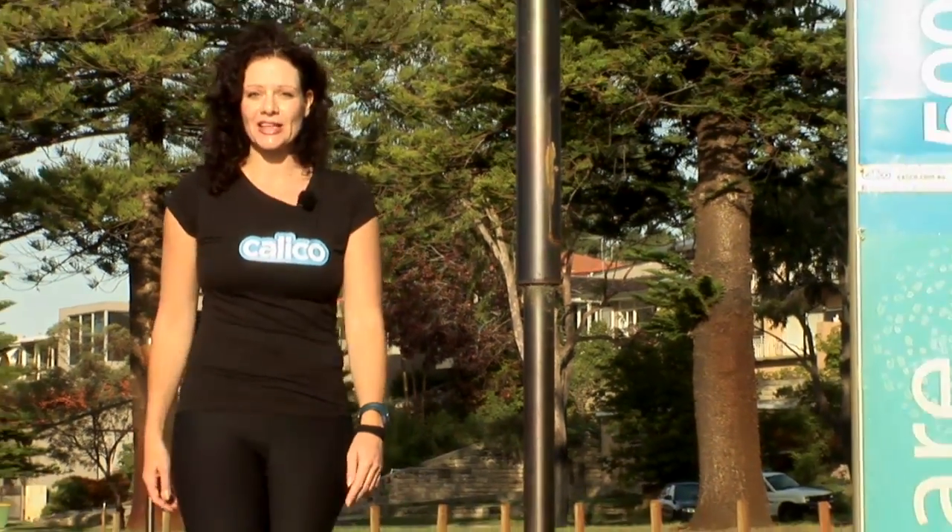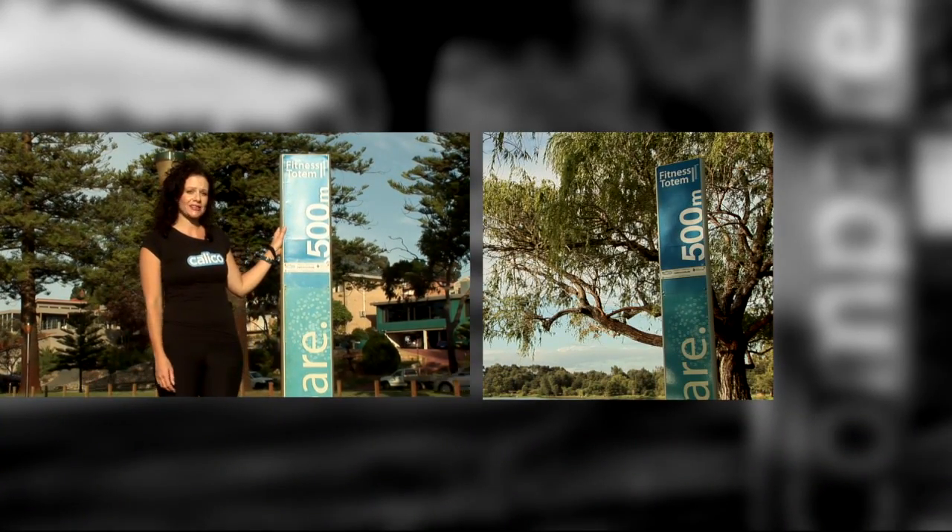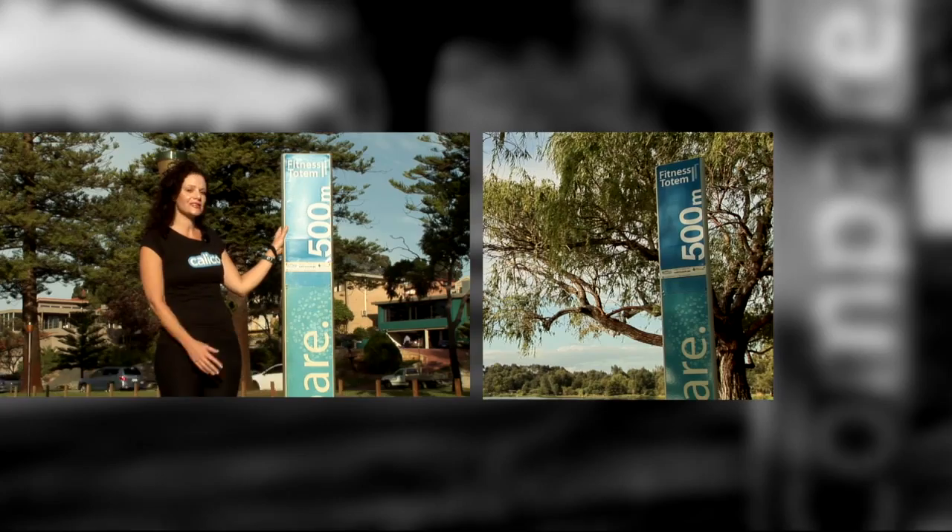Hi there and thanks for visiting Calico, your latest online solution in fitness and weight loss support. You might have seen some of our totems up around your local exercise track and wondered what is this?